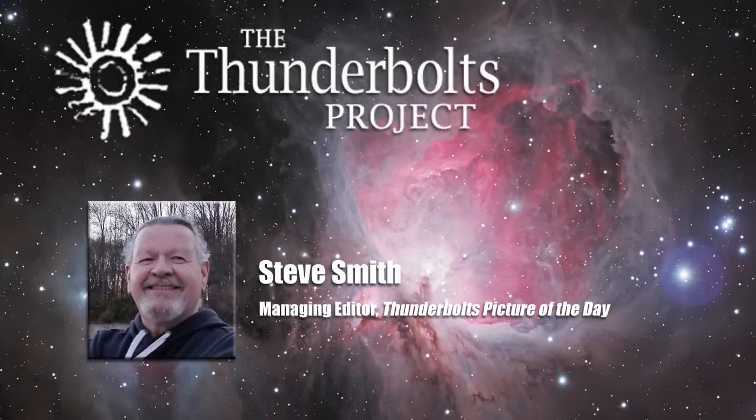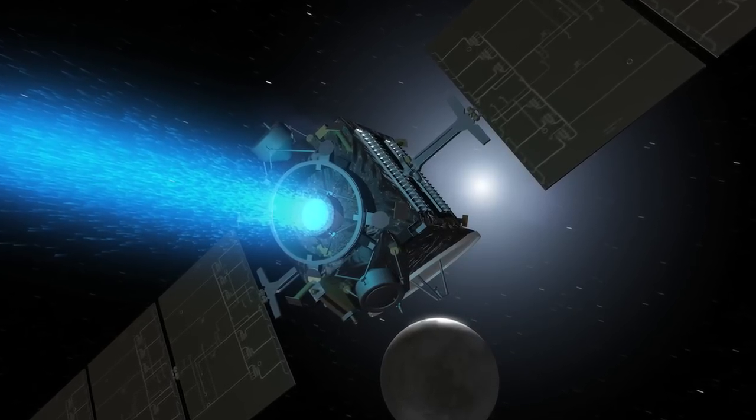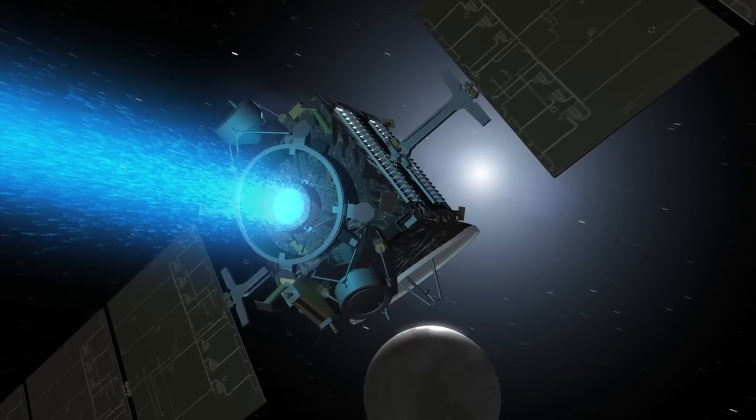NASA launched the Dawn spacecraft on September 27, 2007, and on September 5, 2012, Dawn fired up its ion thruster engine and headed out towards Ceres after having spent a year in orbit around Vesta.